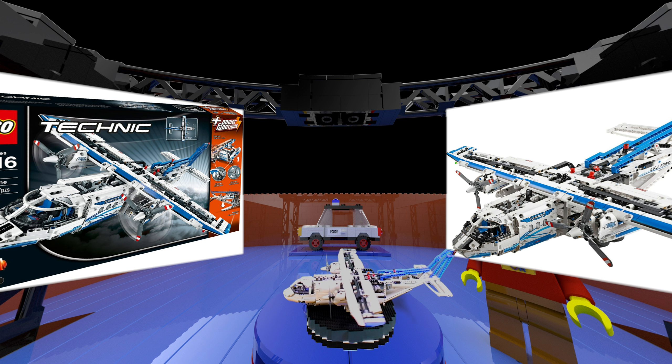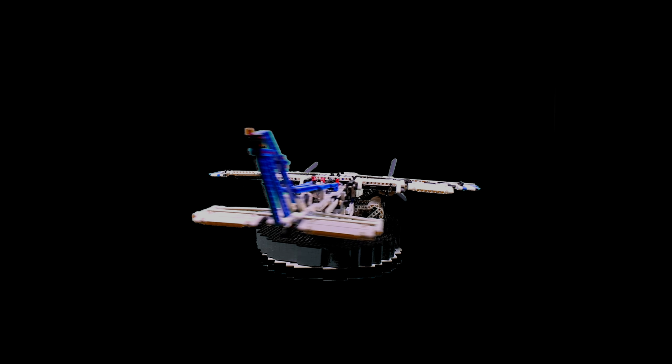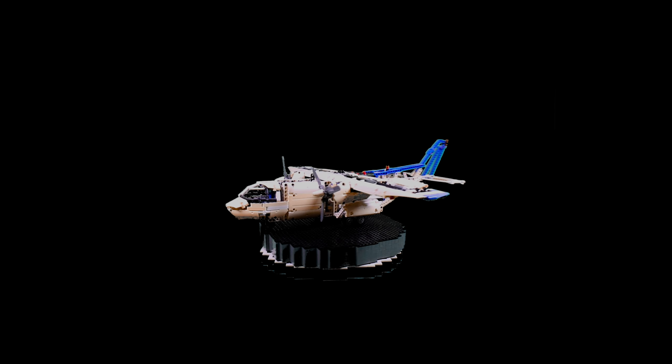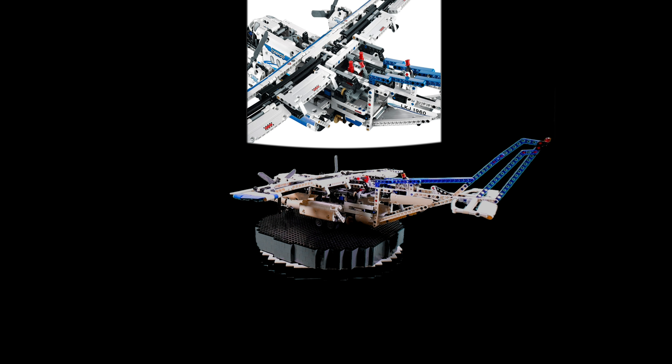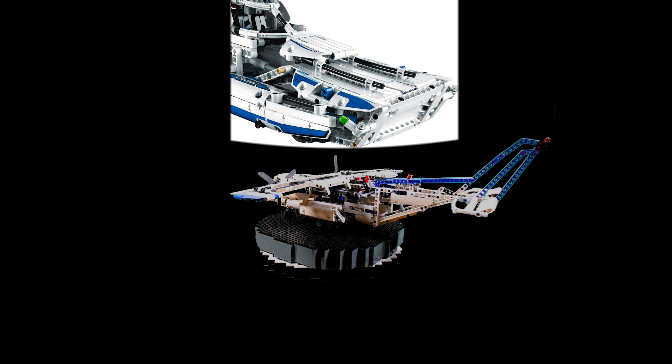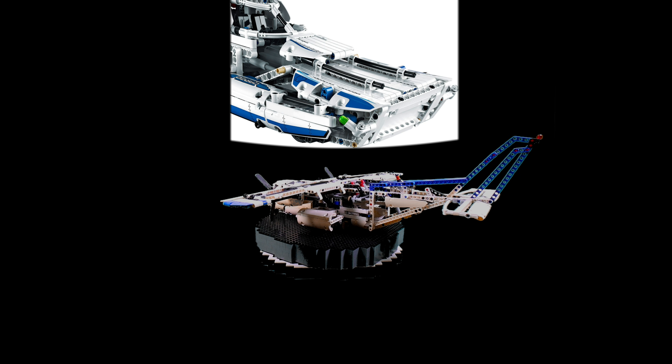The set was released in August 2014 and retired in December 2015. The set retailed at $200, $110, $140 or €120. Displaying the massive set is hard. The plane measures 64cm or 25 inches long, it is 61cm or 24 inches wide and stands 22cm or 8 inches high.